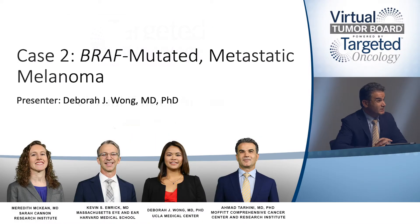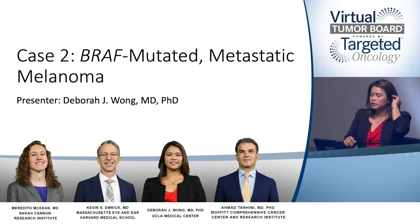Dr. Wang, would you like to review some of the recent data? Yes, I'd be happy to. As Dr. McCain alluded to, in the past decade or so, we've really seen a vast expansion in the number of treatment options for metastatic melanoma, which has been very exciting as a clinician caring for such patients.